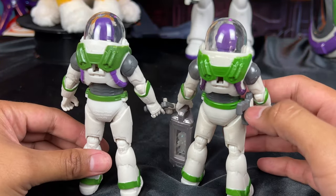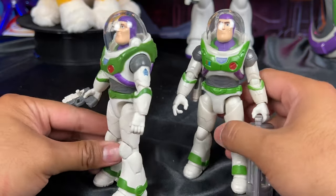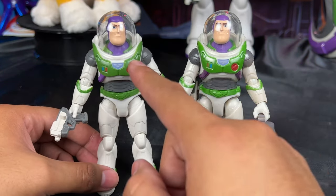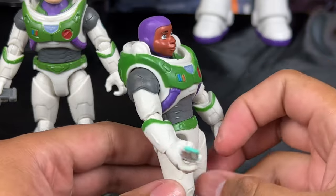He does have the hole to holster the weapon as well — same holes on the back. That's actually the only difference between the Crystal Grade Buzz and this Buzz from this pack. The green is actually improved; I think in the movie it looks darker like this, not as bright and metallic as that finish.